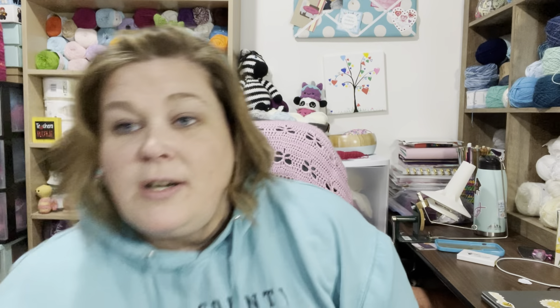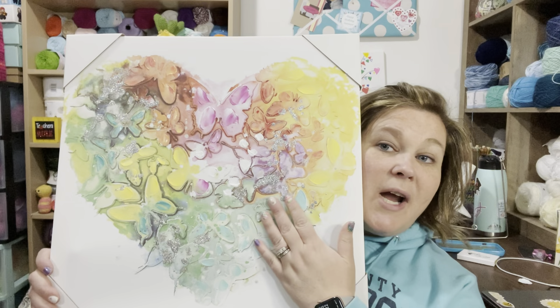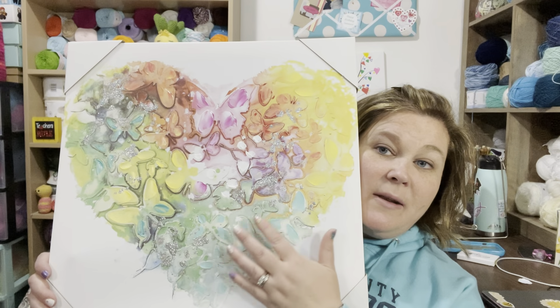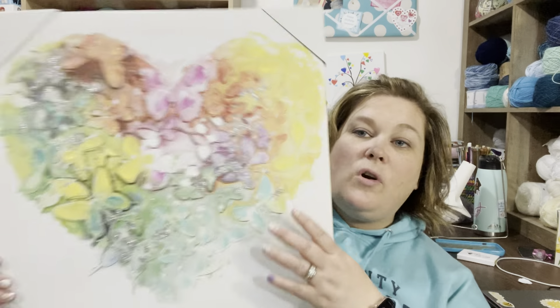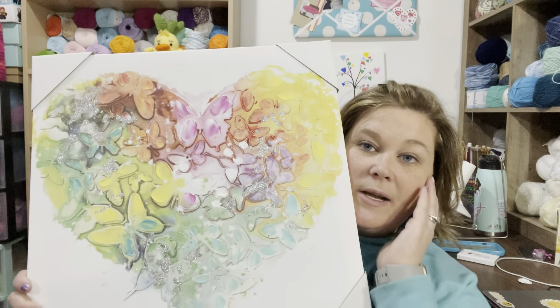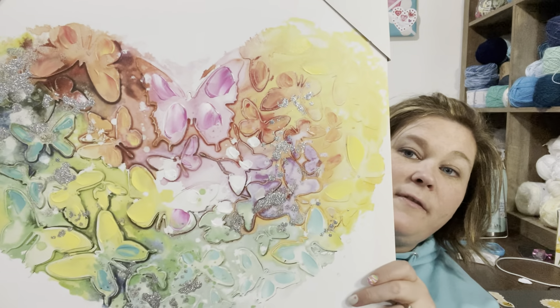I'll get to the big one first — I bought this solely on a splurge. I saw this last summer at Hobby Lobby and I really loved it. I tried to make my own with stickers and paint and it looked terrible, so I bought this. It was 40% off of $24, so it was like $13 to $15. I don't know where I'm going to hang this, but I really love it — it has butterflies in it.